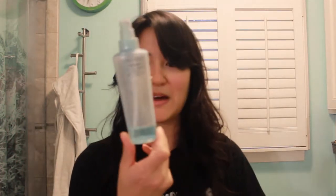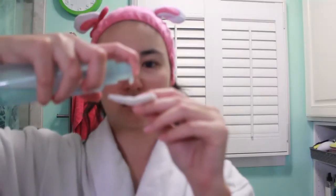This is my almost empty bottle of toner — this is Shiseido's Pureness Balancing Softener. It doesn't have any alcohol in it, which is good because it doesn't dry out my skin, and it leaves my skin feeling soft and plump and plush.